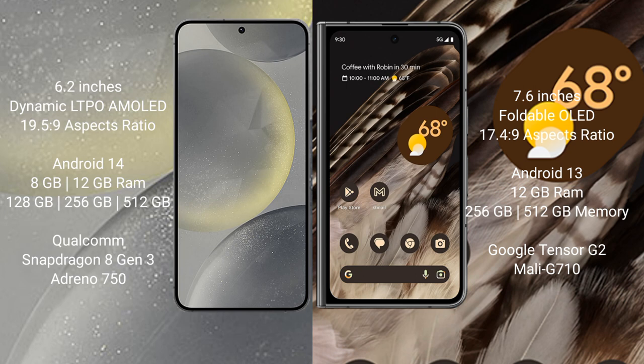Samsung Galaxy S24 comes with 8GB or 12GB RAM and 128GB, 256GB, or 512GB internal storage, with a Qualcomm Snapdragon 8 Gen 3 processor. Google Pixel Fold comes with 12GB RAM and 256GB or 512GB internal storage, with a Google Tensor G2 processor.